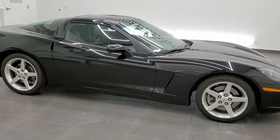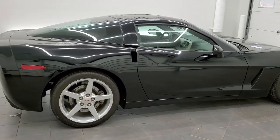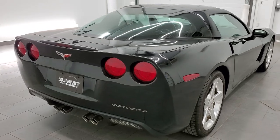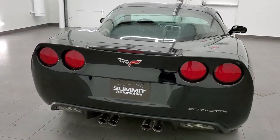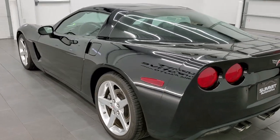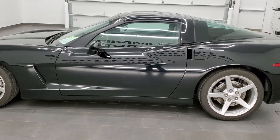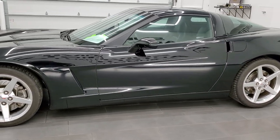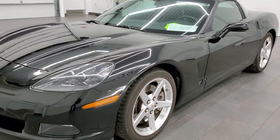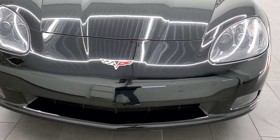This 2005 Chevy Corvette Coupe with the Z51 package is stock number 11622Z. We are here at Summit Automotive in Fond du Lac, Wisconsin, your new and used sports car headquarters. This 2005 Corvette has the 6-liter V8 LS2 motor which pumps out 400 horsepower. It has been fully safetied and inspected by our service shop, has a fresh oil and filter change, all the fluids have been checked and topped off, and this car is 100% ready to go.